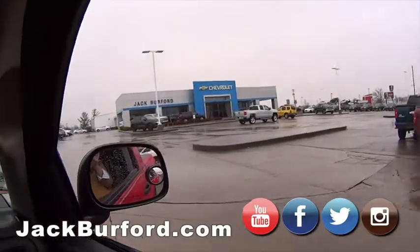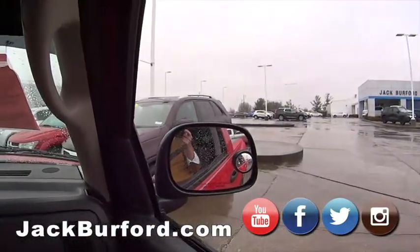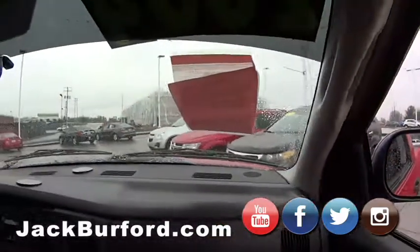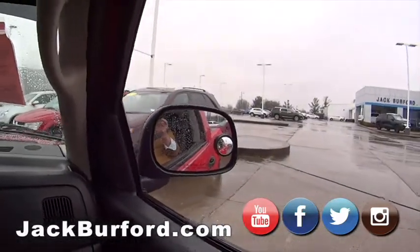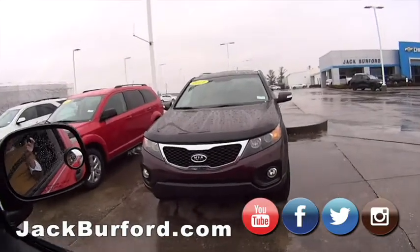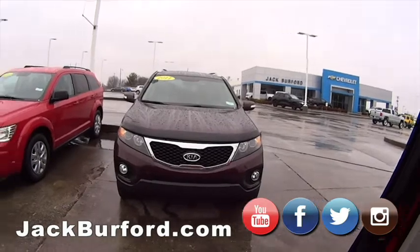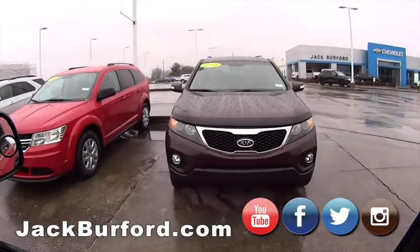All right, let's drive around. We got a little close to this one. We've got a Kia Sorento — 2011 model, under $7,000. That's cheap, super nice.